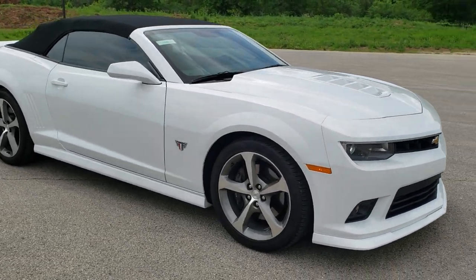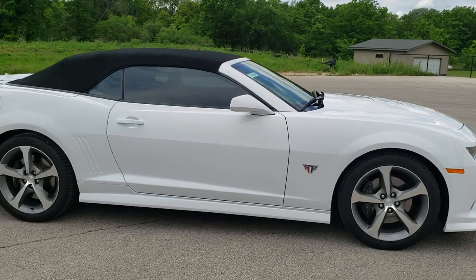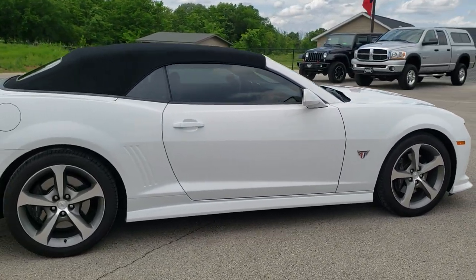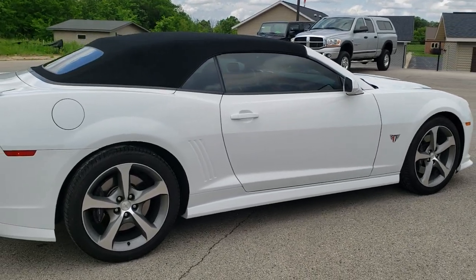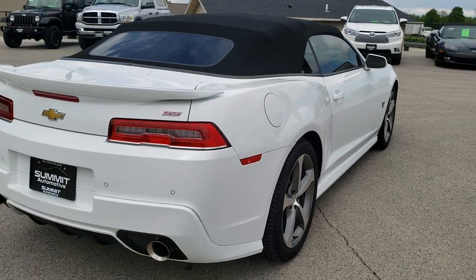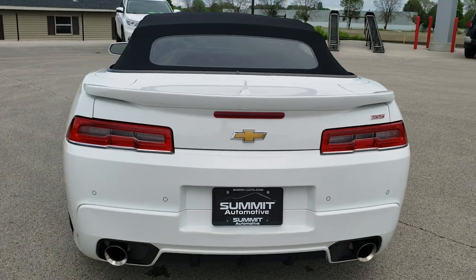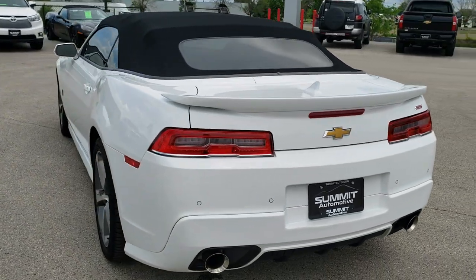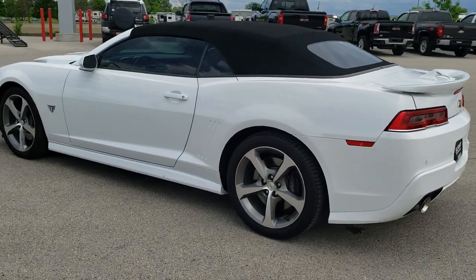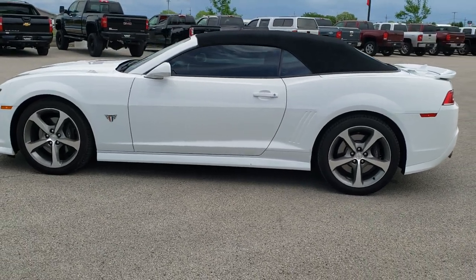This has a 6.2 liter V8 motor which pumps out 400 horsepower with the automatic transmission. It has the power soft top convertible, and a couple of really cool options: the special Indy 500 Festival Package, the commemorative package, and the RS package. It also has the adrenaline red leather interior, and Summit White is the color on the outside.